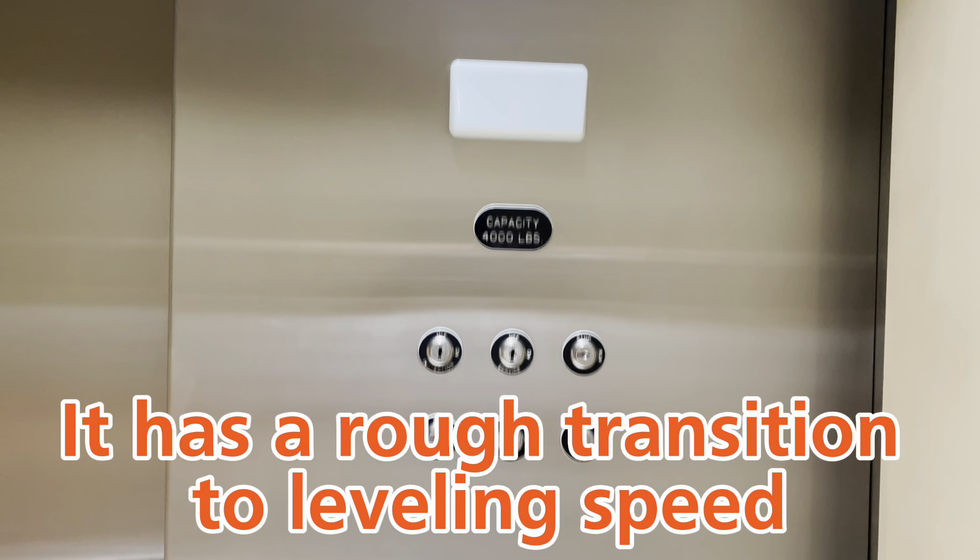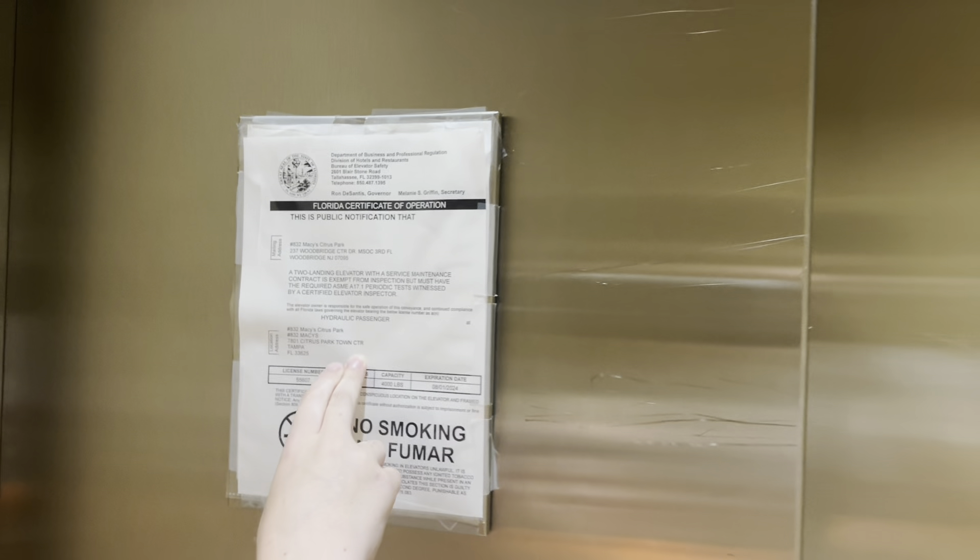Whoa! I'm bounced. That leveled way too early. Is this good again? Yep, it's good.